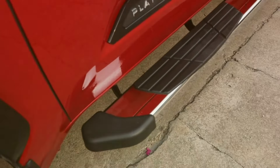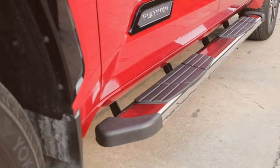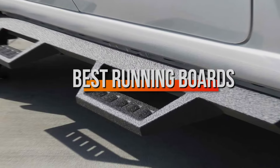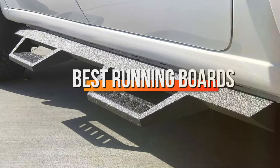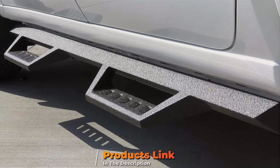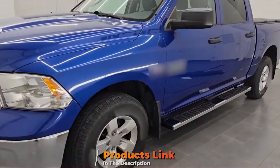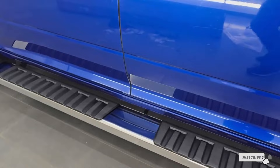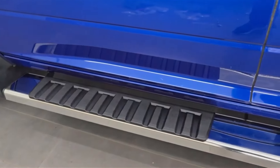Welcome to our channel. Are you in search for the perfect running boards to enhance your vehicle's functionality and style? Look no further. In this video, we'll unveil the top 7 running boards that not only provide easy access to your vehicle but also elevate its appearance. Stick around as we dive into the features, durability and overall performance of each board, helping you make the best choice for your ride.